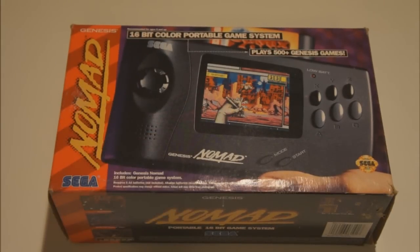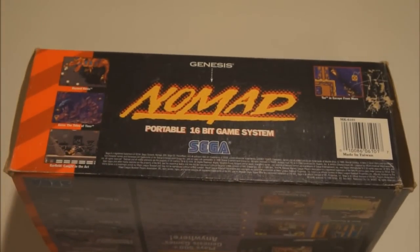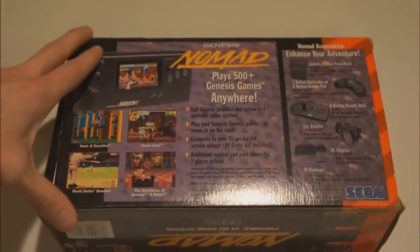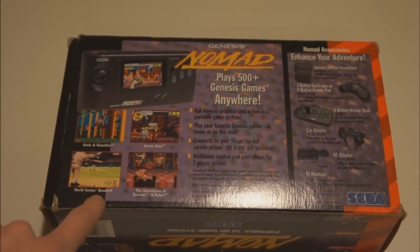The outer box shows the Nomad as a '16-bit portable color system' with '500 plus Genesis games.' On the front you see them playing Comic Zone — a really cool but really hard Mega Drive game. The side of the box shows some other games they've been playing: Ecco Tides of Time, Garfield, Beyond Oasis, and Taz Escape from Mars.